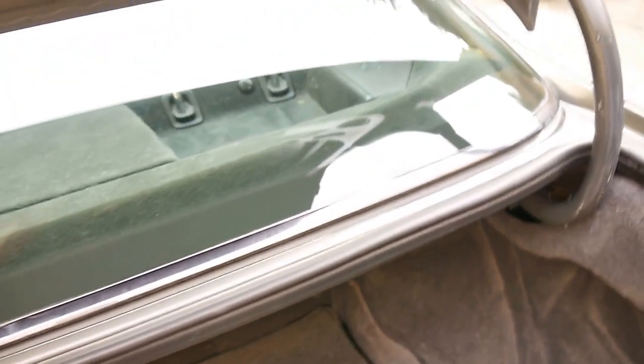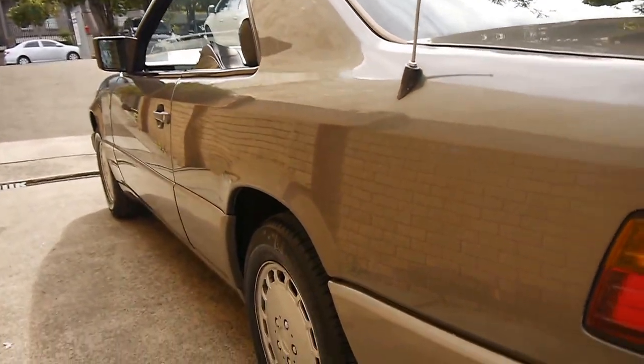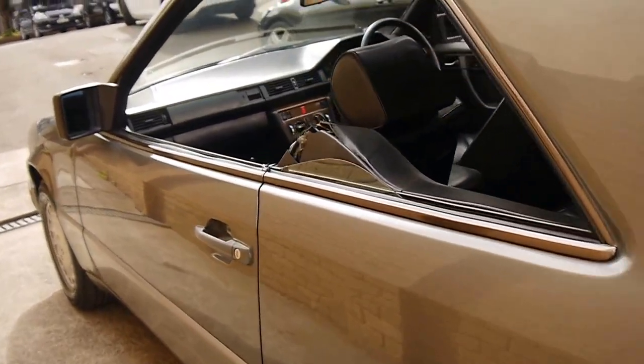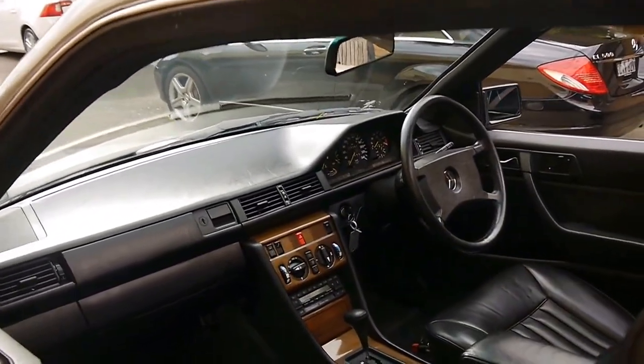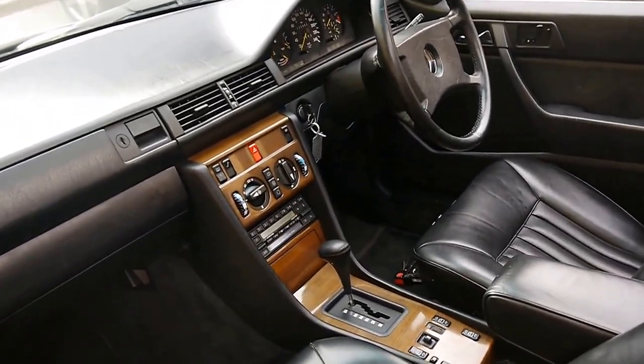It appears to be a rust-free example. Generally, if you look in here, you can see rust below the back window — there's none of that at all whatsoever. It's even got its warning triangle. Looking down the car, it seems to be pretty straight. I think it's been garaged most of its life, possibly all of its life.